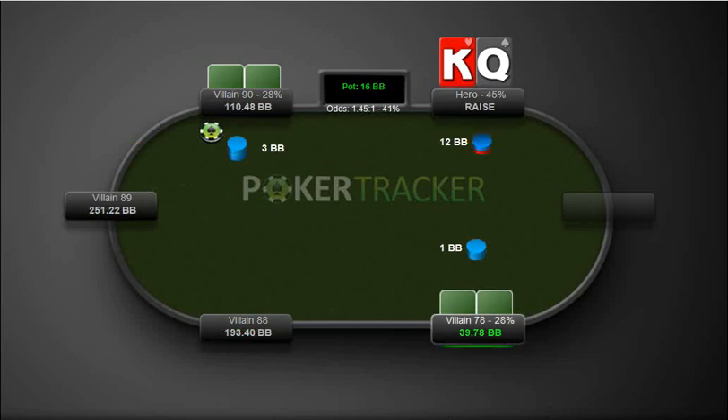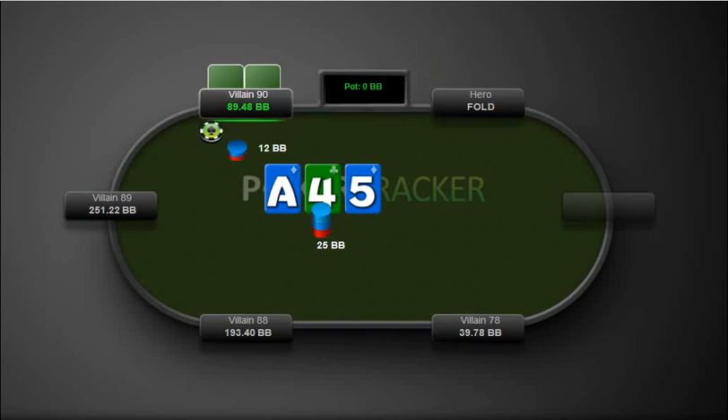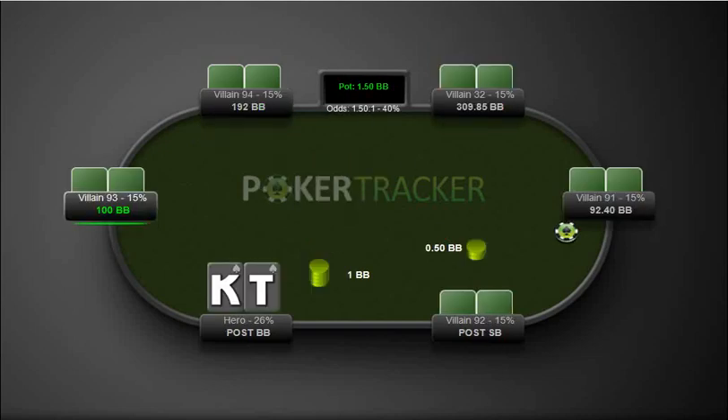Here we three-bet king-queen off from the small blind and get a call. So this is a little bit of a different situation because here we're actually the preflop raiser. But definitely with king-queen offsuit, we're going to be checking, and when he bets here this is an easy fold for us with no draws or anything.